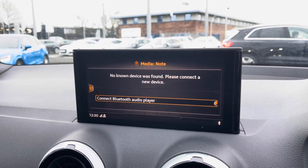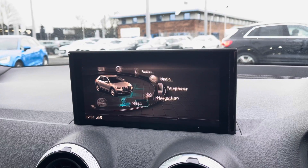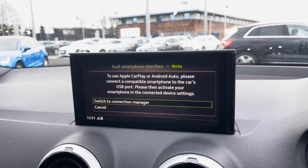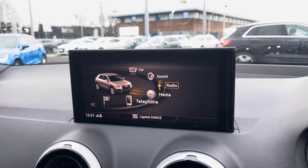You have both telephone and media settings, allowing you to connect to the vehicle's Bluetooth interface to make hands-free phone calls or play your own music. You can also connect to the Audi smartphone interface, allowing you to use Apple CarPlay or Android Auto. I will insert a video link showing you how to set this up, as it's very easy to do so.